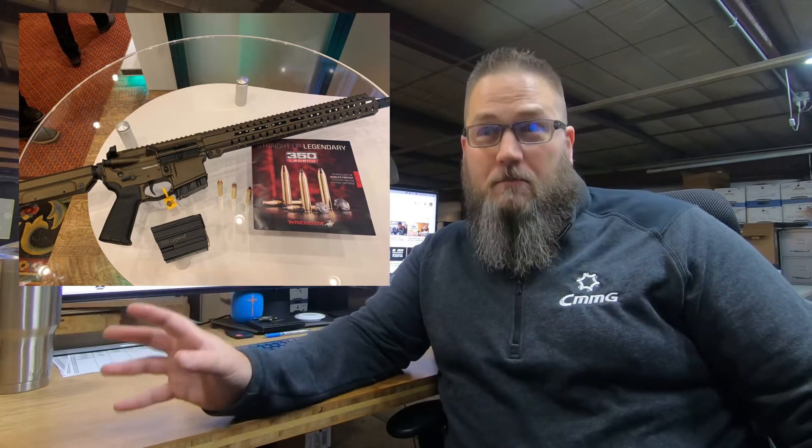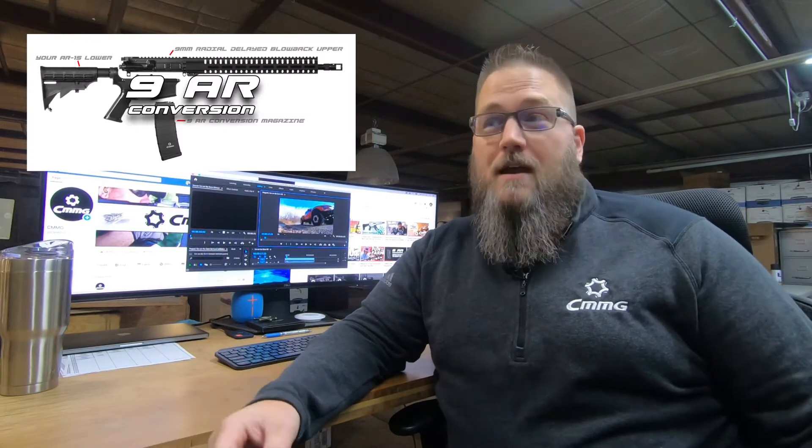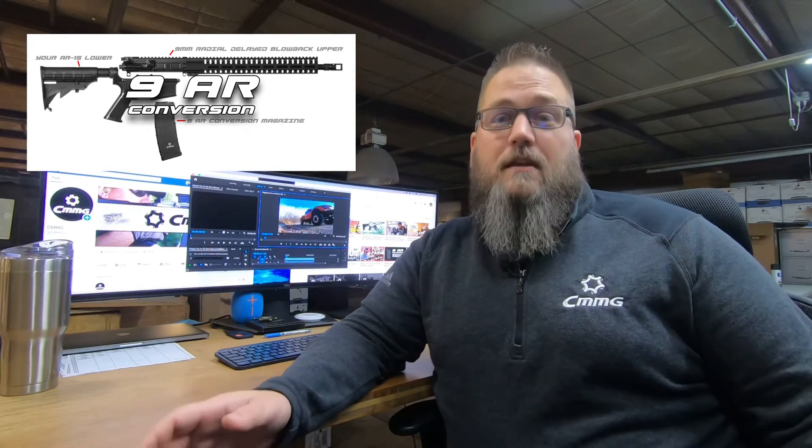The 350 Legend was touted as the world's fastest straight-wall cartridge, and we had an opportunity to work with them a little bit before they released the cartridge, so we knew it was coming out. Shortly after the release of the 350 Legend, we had another fun product that we came out with — our 9mm AR conversion. Essentially, it is a piece that you can put into a 30-round PMAG that converts your PMAG into a 9mm magazine.